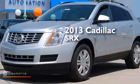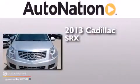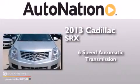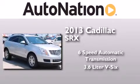This is a brand new 2013 Cadillac SRX. This crossover has a six-speed automatic transmission and a 3.6 liter V6.